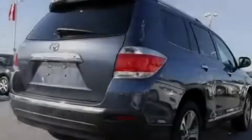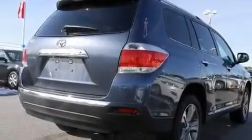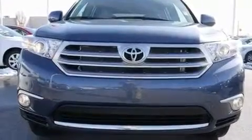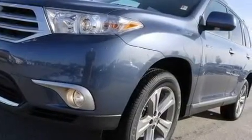Its top features include a sunroof with a sunshield, heated front seats, a navigation system, XM satellite radio, leather seats, performance tires, roof rails, a low tire pressure indicator, air conditioning with automatic climate control, and an anti-theft protection system.